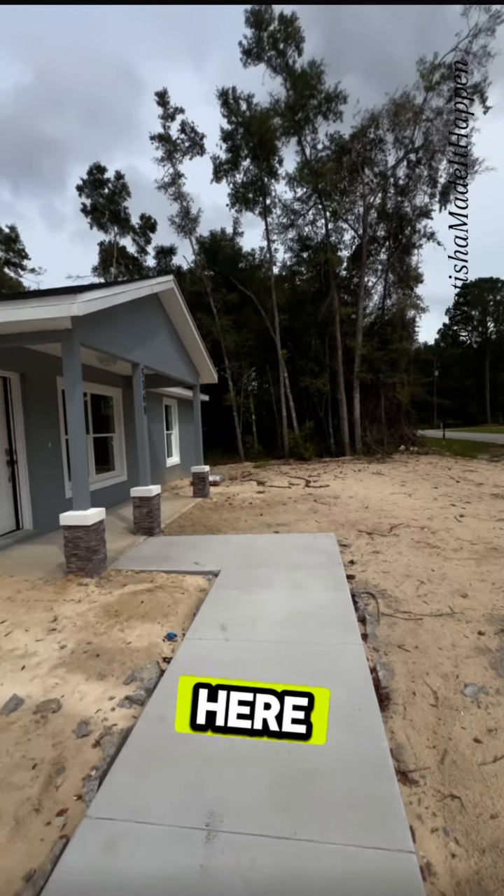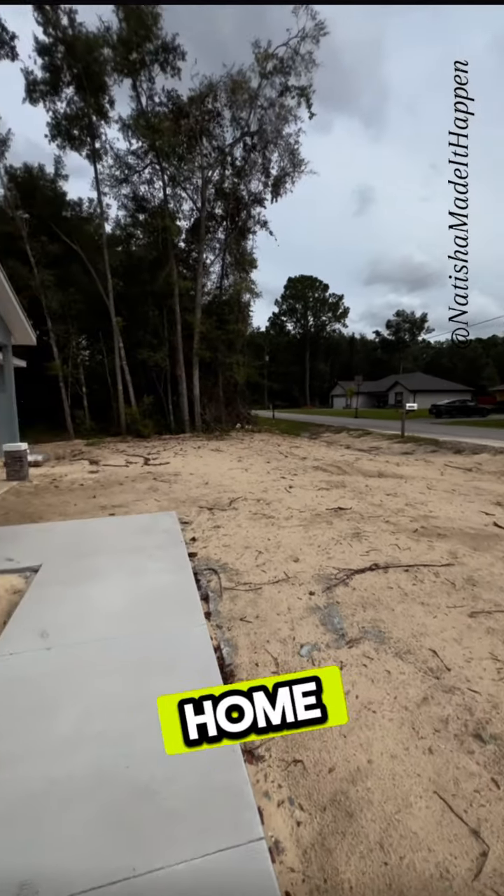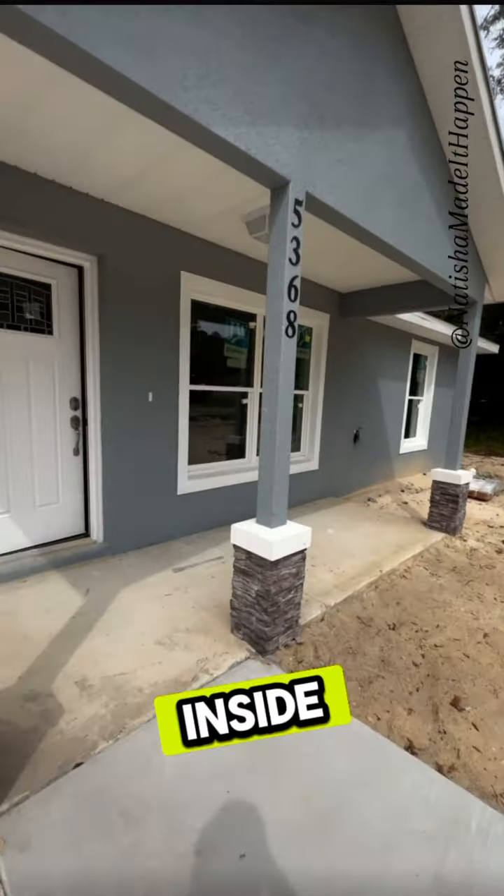Hey guys, it's Natisha Tuggerson here with another new construction home tour. Let's see inside.